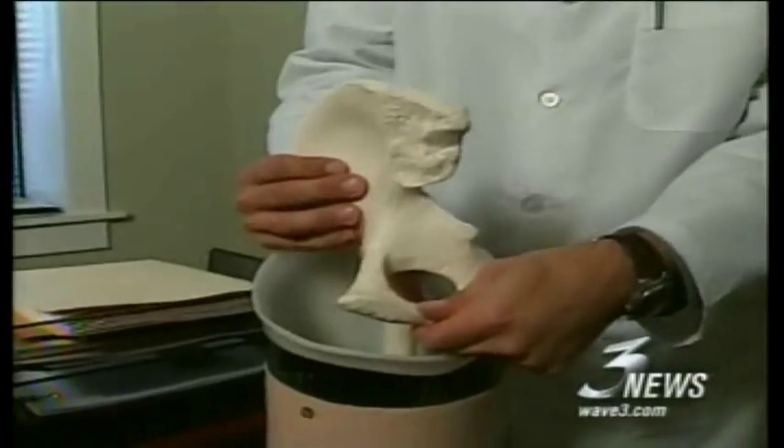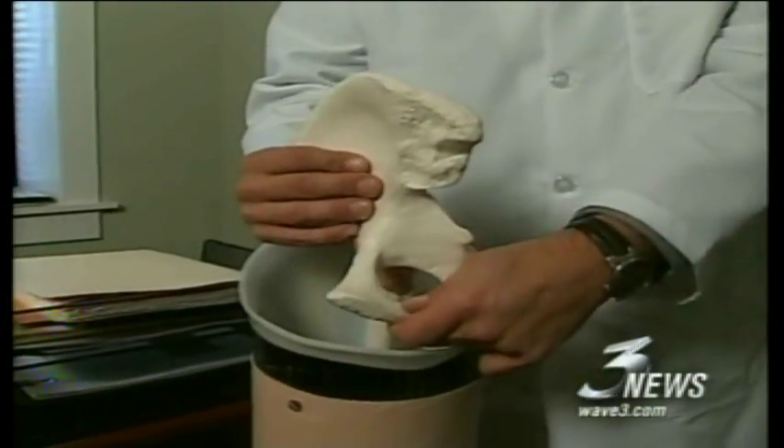With the Moss design, we're able to free up most of the pelvic structure, which gives the patients much lower trim lines, making it more comfortable with more range of motion.